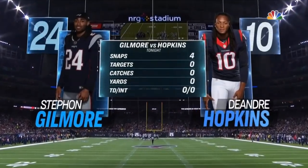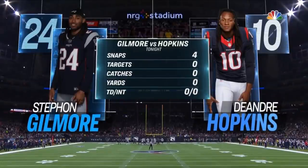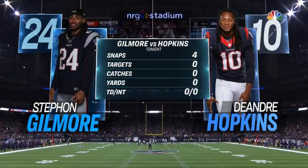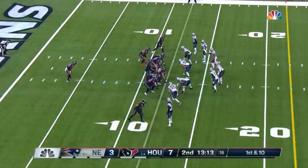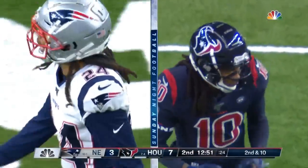We're back on the game — Gilmore against Hopkins. Four snaps, no targets, no catches. He did make that one catch, but that was against a zone and not man-to-man. These two guys met in college, which they did twice — Gilmore playing at the University of South Carolina and Hopkins at Clemson, also the alma mater of Deshaun Watson, even though they were separated by a few years.